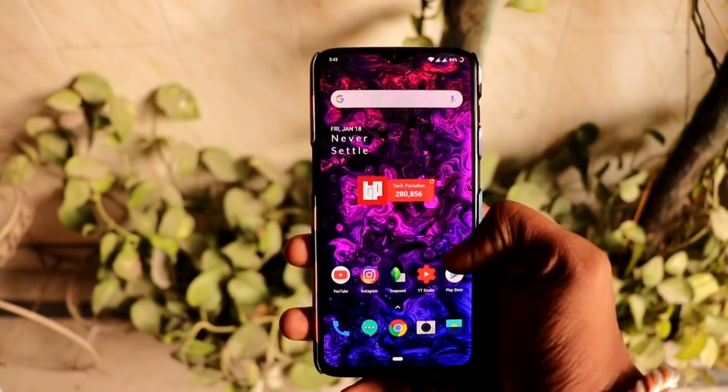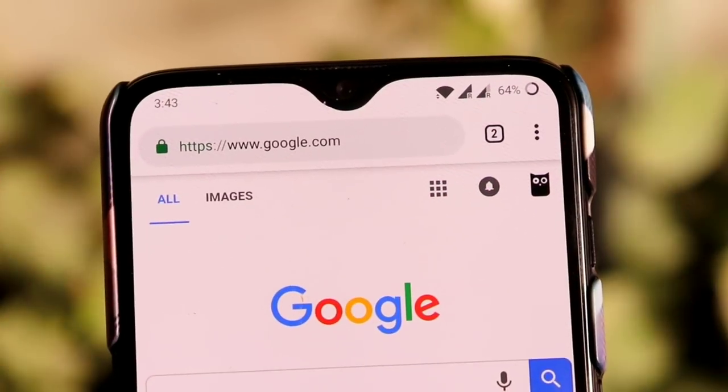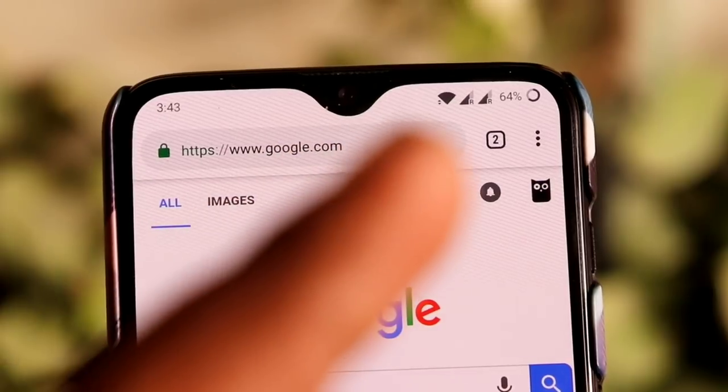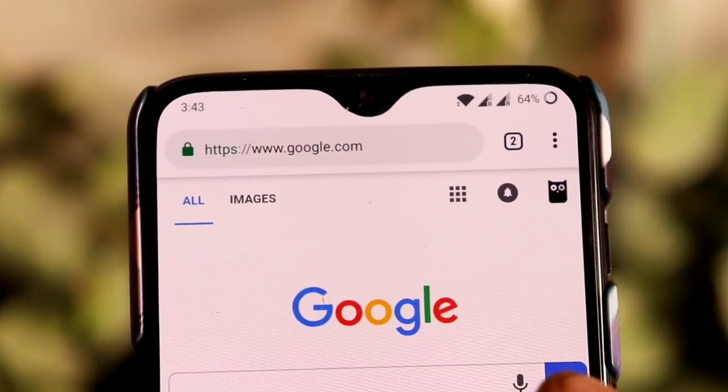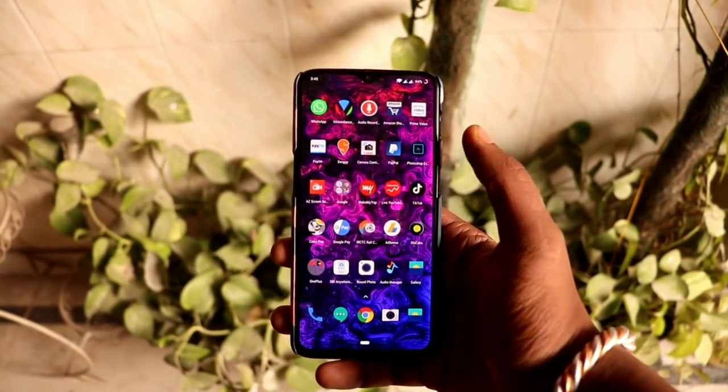The first thing is the drop notch and the screen-to-body ratio of the smartphone, which is very cool and looks amazingly good. The front-facing camera is placed inside the notch area like other smartphones, and you also get the option to turn off the notch.